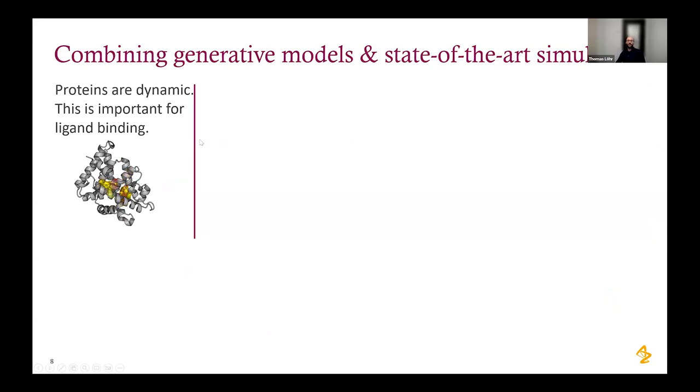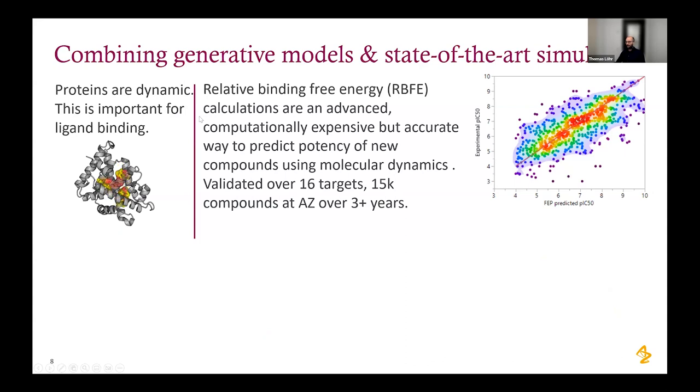To go further, we want more accurate scoring. Docking is useful but not the most accurate method for determining binding energy. Relative binding free energy (RBFE) calculations are far more accurate, though computationally expensive. These correlate well with experimental binding free energies and are a great tool to make well-informed decisions on which molecules to prioritize for synthesis.